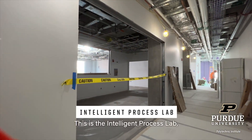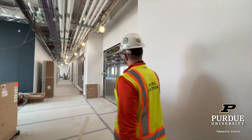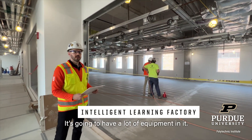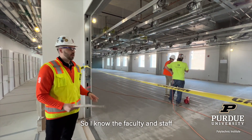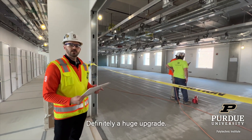So this is an intelligent process lab. And then you have the intelligent learning factory in this big open space. From what I understand, this is going to be one of the big showcase labs — it's going to have a lot of equipment in it. The faculty and staff are super excited about what they're going to have with this lab space. Definitely a huge upgrade.